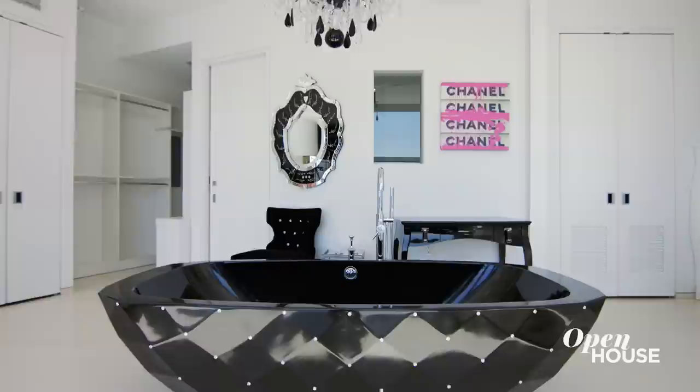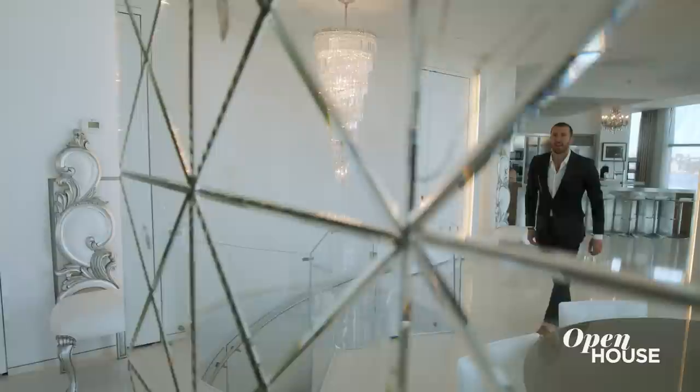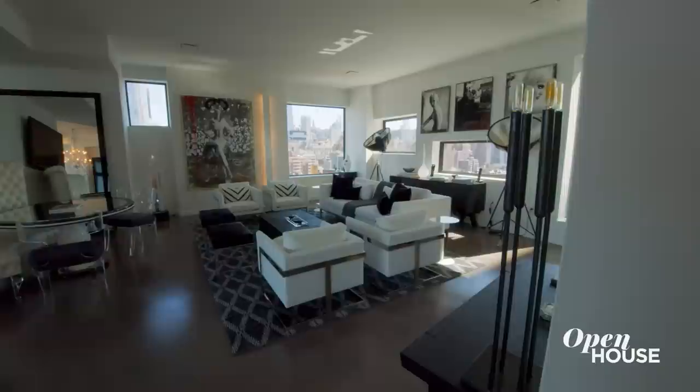That's over 11,500 square feet, seven bedrooms, eight bathrooms, and a beautiful duplex with crazy views. And this place does not skimp on style. This is a Chelsea spin on Hollywood Regency and glamour.